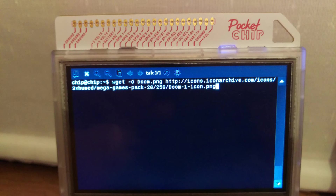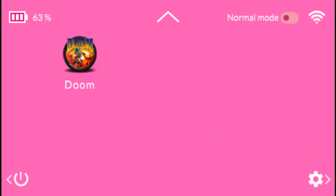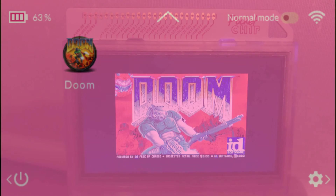If you want to add a handy Doom icon on your home screen, there's more. In the terminal's home directory type: wget -O Doom.png http://icons.iconarchive.com/3xh-omed/mega-games-pack-26/256/Doom-1-icon.png. Then get back to the home screen, select the Settings button, then Personalize. Tap the Add button and fill in the name, icon path, and command. Apply and reboot your Pocket CHIP for the settings to take effect. From now on, simply select the Doom icon to launch the application.